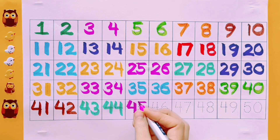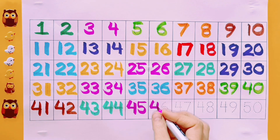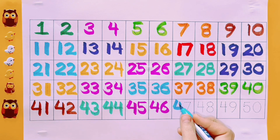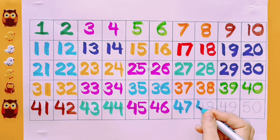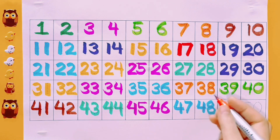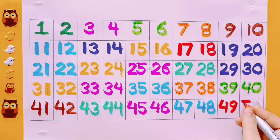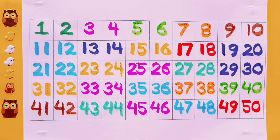45. Pink color. 46. Pink color. 47. Sky blue color. 48. Sky blue color. 49. Red color. 50.